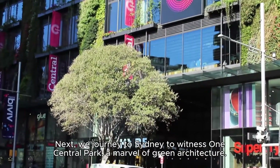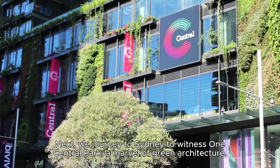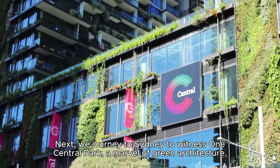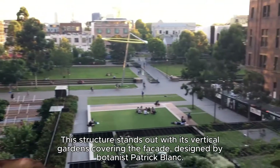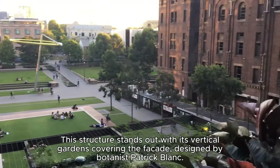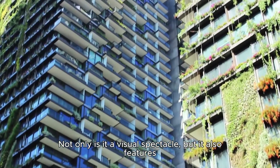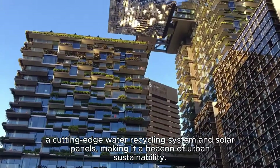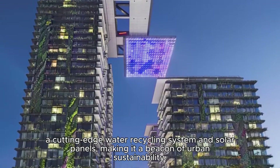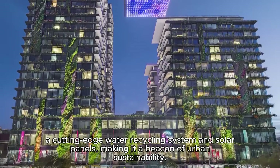We journey to Sydney to witness One Central Park, a marvel of green architecture. This structure stands out with its vertical gardens covering the facade, designed by botanist Patrick Blanc. Not only is it a visual spectacle, but it also features a cutting-edge water recycling system and solar panels, making it a beacon of urban sustainability.